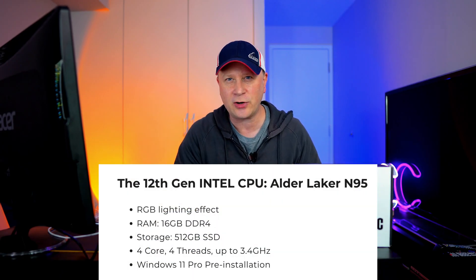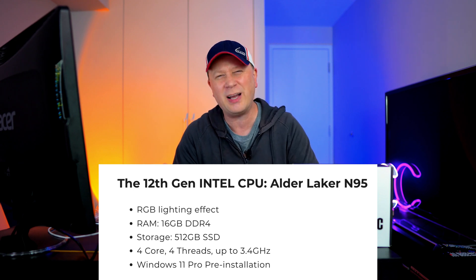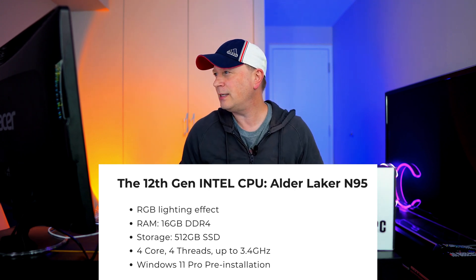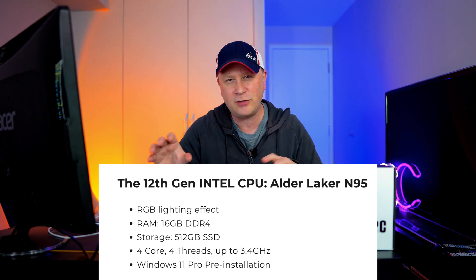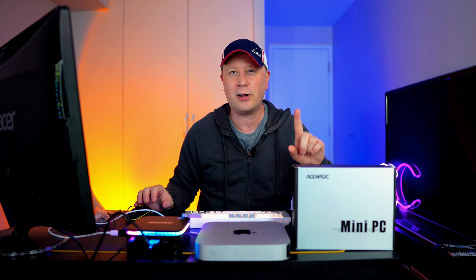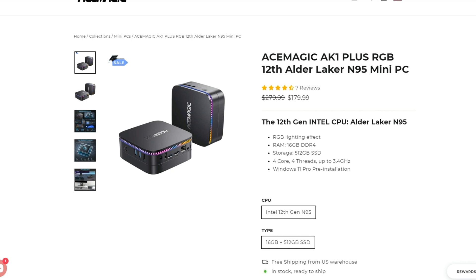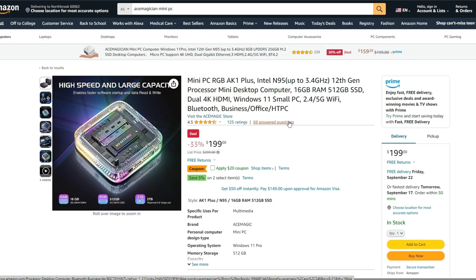It comes with 16 gigs of RAM, an internal M.2 SATA drive — 512 gigabytes. It's a 512 gigabyte SATA M.2 SSD, but still fast. It's got the Intel N95 chip, and it comes with Windows 11 for free. The cost is incredible — on their website it's $179 right now. Windows alone costs like $100 and something by itself. On Amazon it's $199 on sale. I'll have links to both in the description.